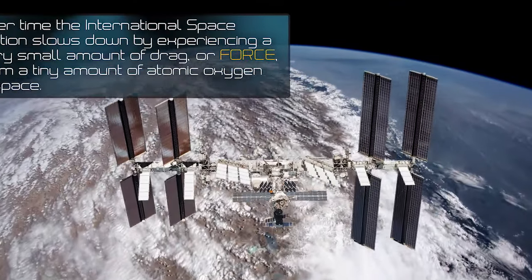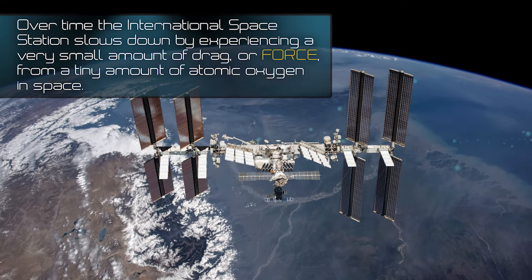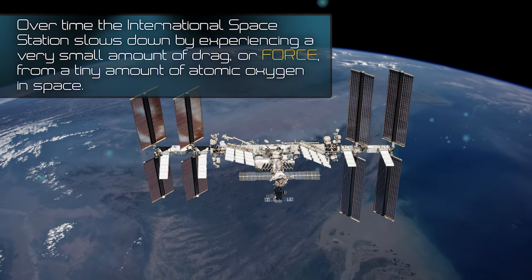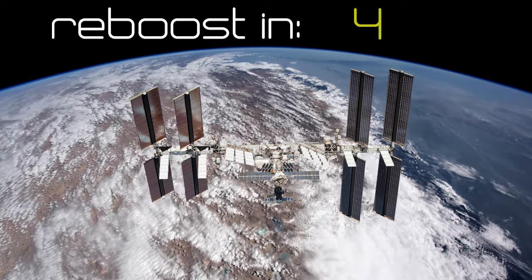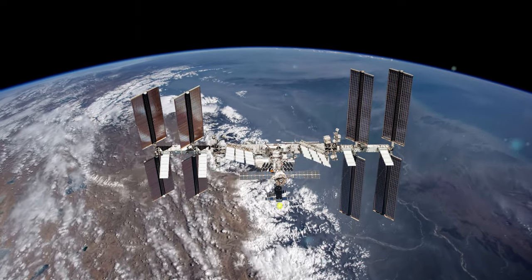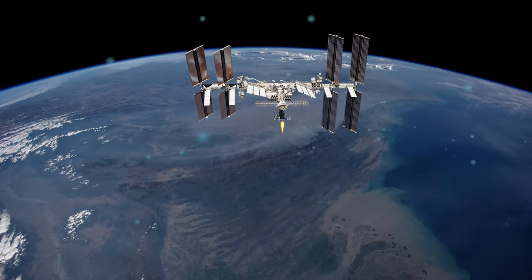Let's look at this from another angle. Over time, the International Space Station slows down from experiencing a very small amount of drag, or force, from a tiny amount of atomic oxygen in space. This is like the force you feel from the air if you stick your hand out of a moving car. Because of this, the space station does what we call a reboost — using rocket engines to put a force on the space station, allowing it to speed up just a little to remain in orbit around the Earth.